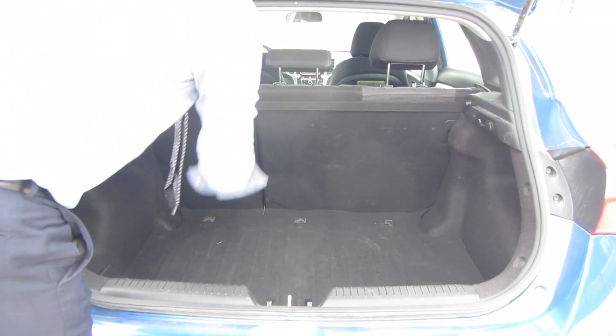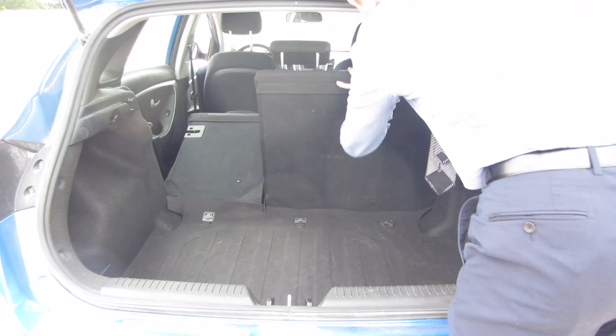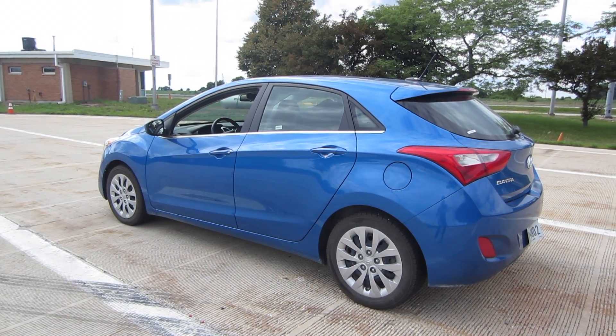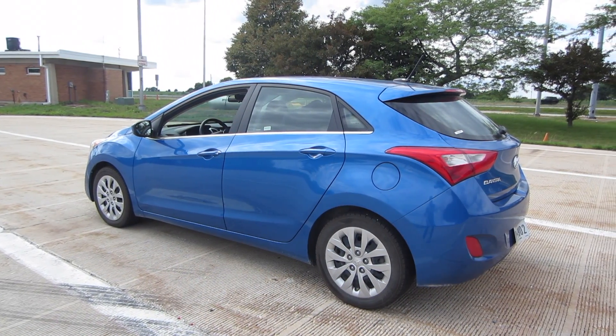I also like that this is a hatchback. Those rear seats fold out really easily, and then you're left with quite a big storage area to haul some larger items. I also thought Hyundai did a nice job with the styling — it looks pretty cool for a hatchback, at least in my opinion.